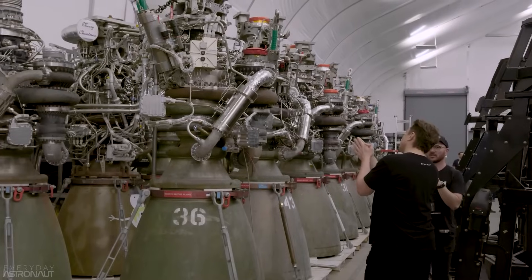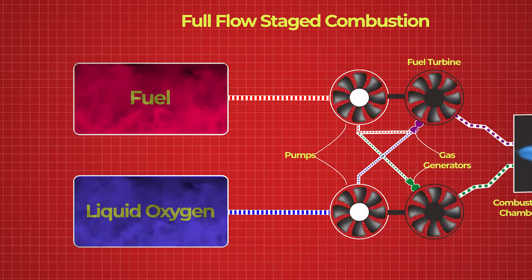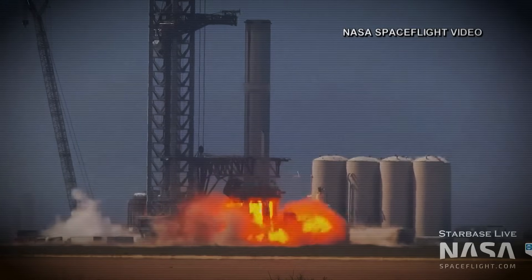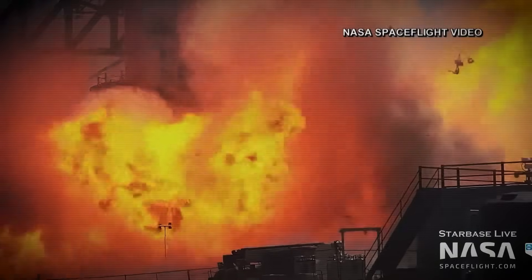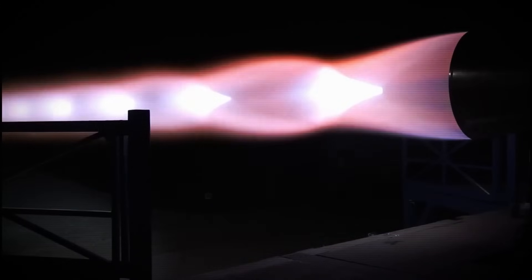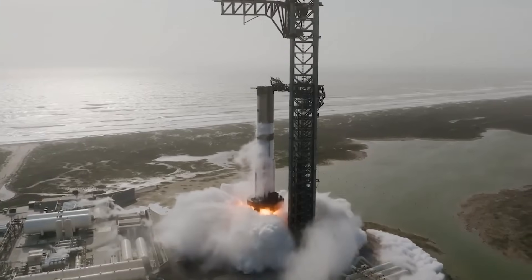But none of this came easy. Full-flow staged combustion is a beautiful idea on paper, but it's notoriously hard to build. When methane and oxygen are pre-burned at different ratios and then re-combined, the system becomes incredibly sensitive to timing. Even a slight mismatch in ignition can cause combustion instability — violent oscillations that ripple through the engine like a hammer. Left unchecked, they can shatter components in milliseconds. To make Raptor viable, SpaceX had to fine-tune the ignition sequences inside the pre-burners, adjusting how and when fuel was injected to smooth out the flame and stabilize the flow.